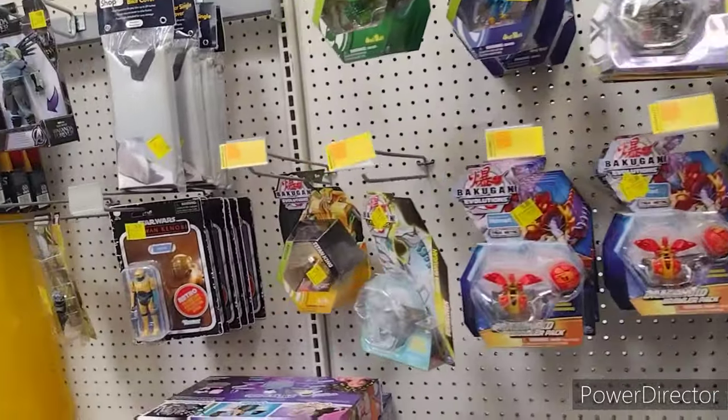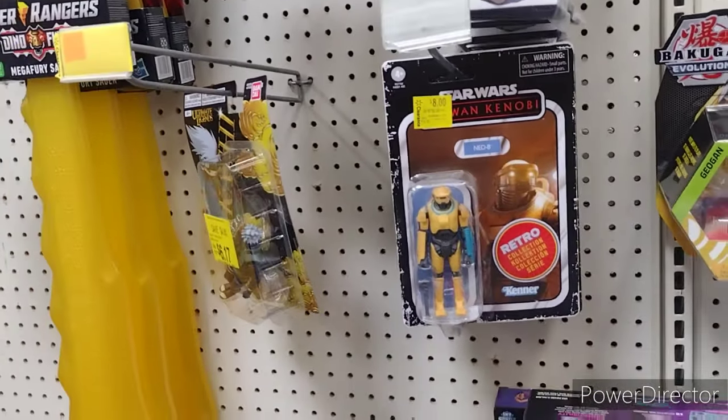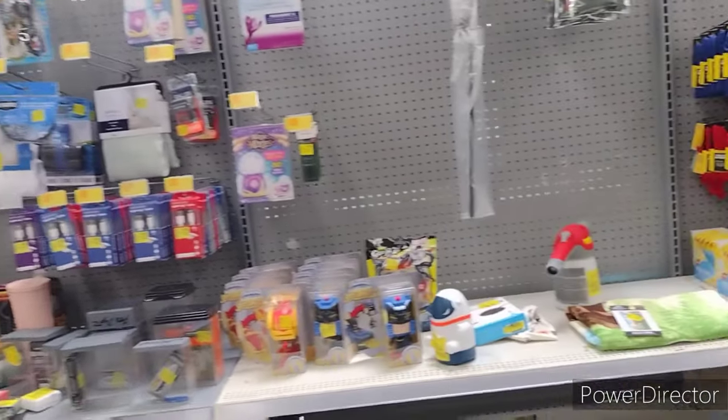Got some Bakugan. They got an $8 one — $8 Ned B, another $18. This one doesn't seem to have as good a deal as our local trash Walmart in Sevierville. But let's keep looking and see what they got.